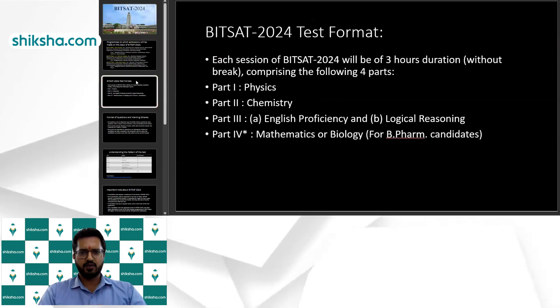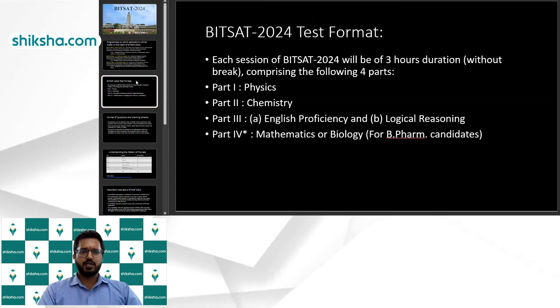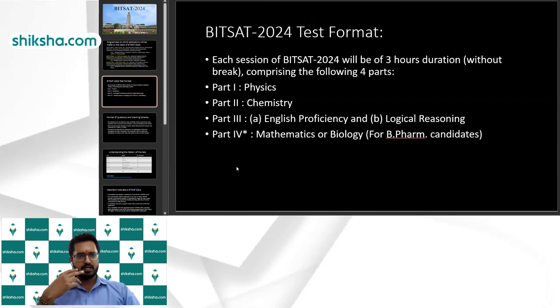The lower section covers master's programs, so those who are planning for a master's can also appear for the same examination. Now let me explain the BITSAT test format.